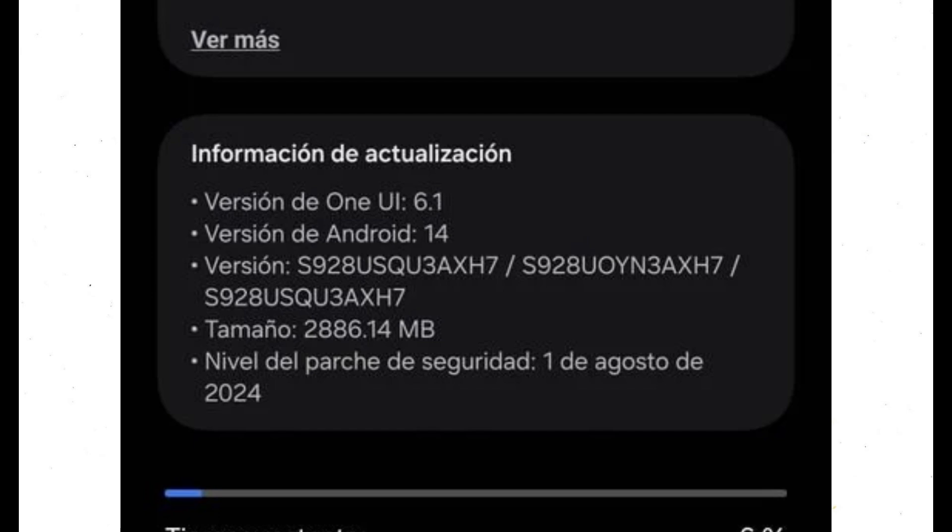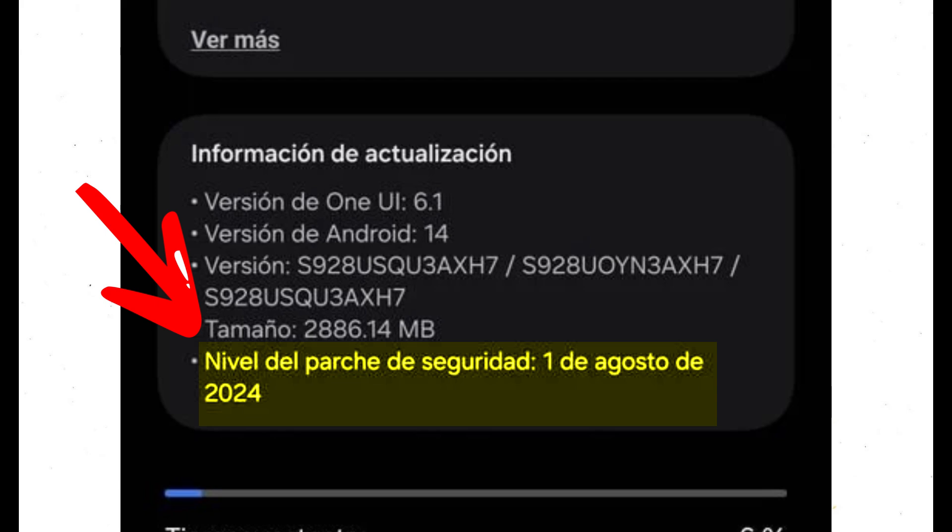This significant update, which is over 2.8 gigabytes in size, includes the August 2024 security patch rather than the more recent September 2024 patch.